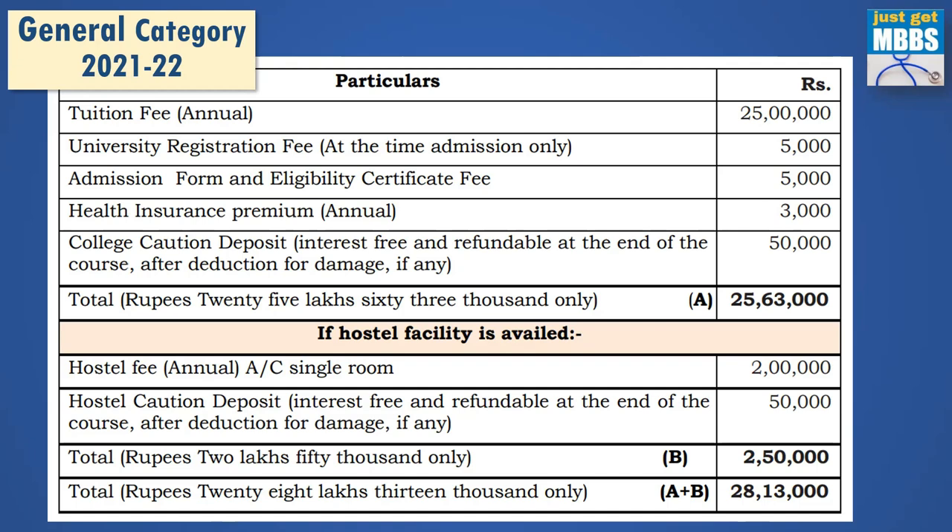In subsequent years it will be approximately 27 lakhs plus some amount. You may also have to pay examination fees — I'm not sure of the exact amount, but generally in MGR University it is around 20,000, so deemed universities may be slightly higher. Roughly, if you are taking hostel, you can estimate your total cost at around 28 lakhs per year.